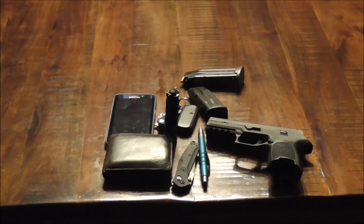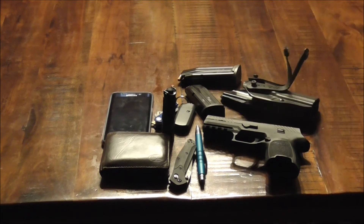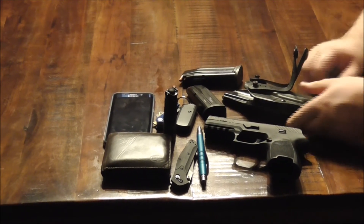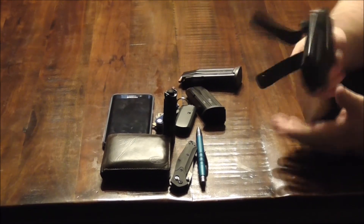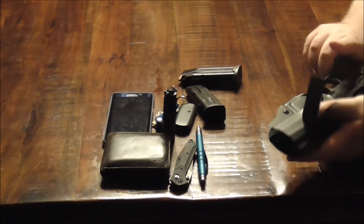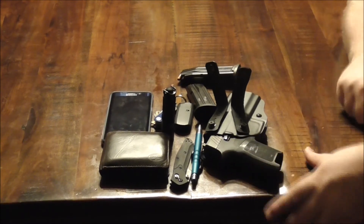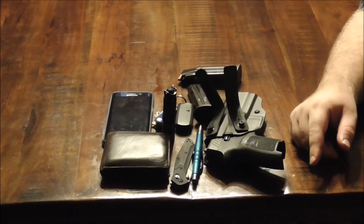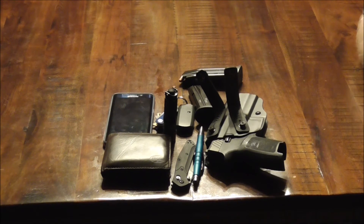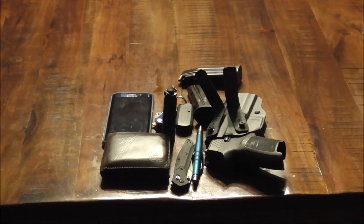Every EDC gun needs a holster. We have a Bladetech Nano inside-the-waistband kydex holster with belt loops. This gun fits perfectly in here — I love this holster. I did a review on this holster comparison and it's fantastic, on par with anything else you get for your money. Regarding the price on the SIG P320, it's comparable to a Glock. So if you don't want a Glock and want something different, the P320 is an excellent choice.